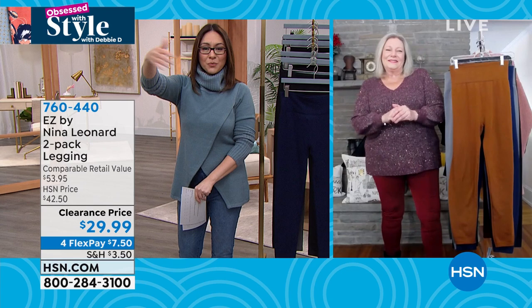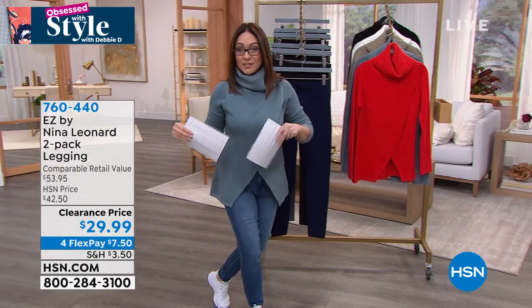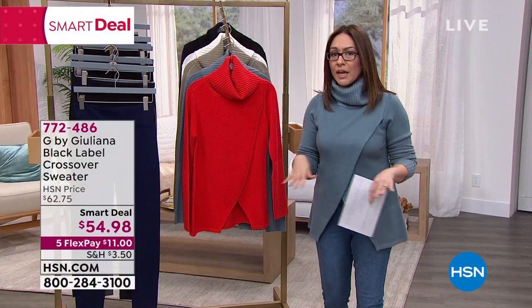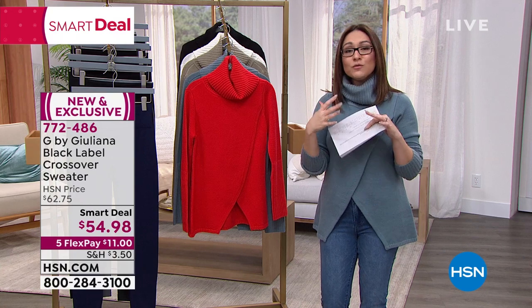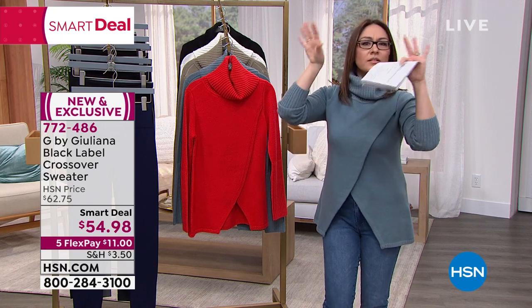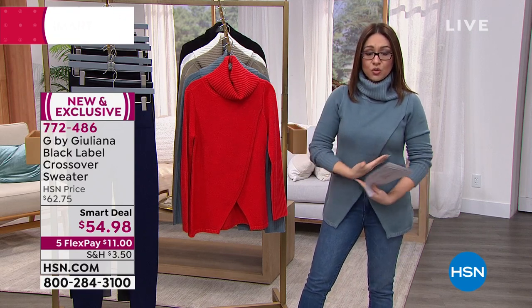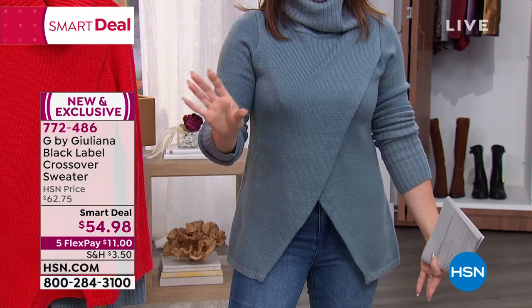Juliana Rancic is HSN's red carpet authority — fashion runs in her blood. She came to HSN and brought an exclusive G by Juliana line, and within that, her Black Label is the more upscale luxury portion. The crossover sweater was inspired by a longer version that was one of the most-purchased sweaters she's done at HSN. She said — what if I did a shorter version? It's brand new, debuted this week.